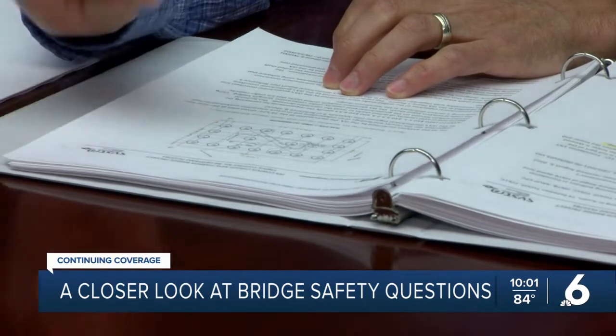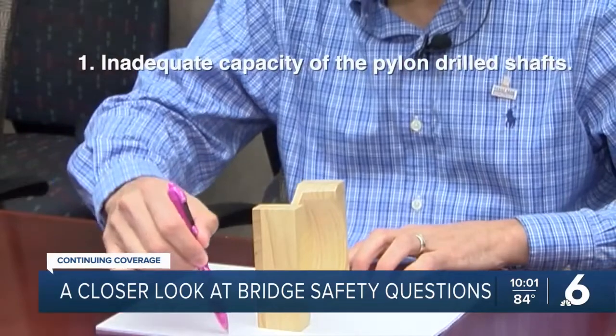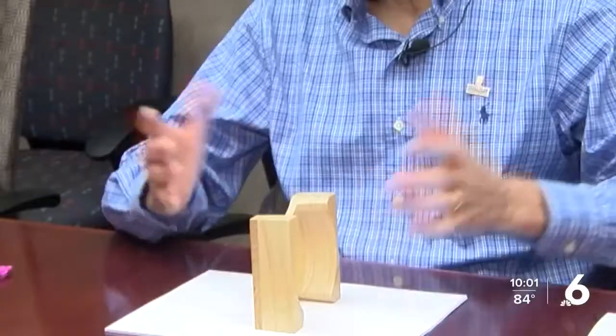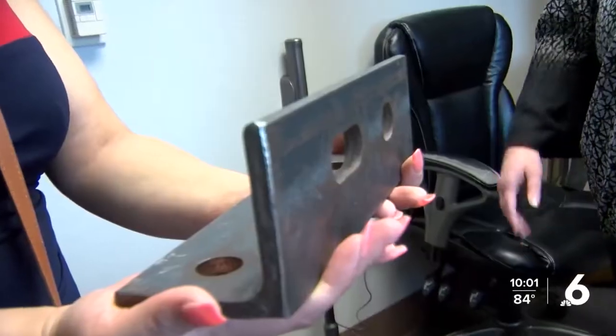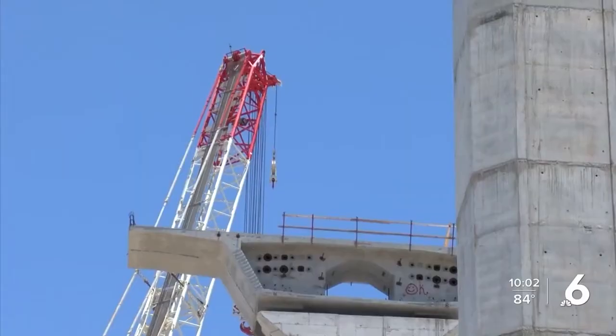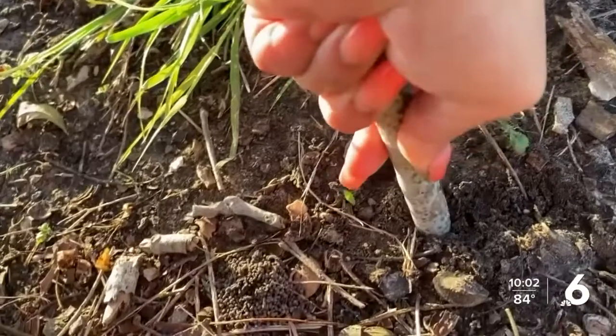Dr. Aguiniga took a look at the five safety issues listed in the report. The first issue: inadequate capacity of the pylon drilled shafts. The main bridge has cable stays and two big towers called pylons. The pylons have big columns with two legs at the bottom, supported by a foundation — a big slab. Underneath that slab, there are a series of shafts drilled and filled with concrete and steel. Some of those drilled shafts on the edge are experiencing greater forces, and strong coastal bend winds can cause those columns to sink like a stick in the mud.